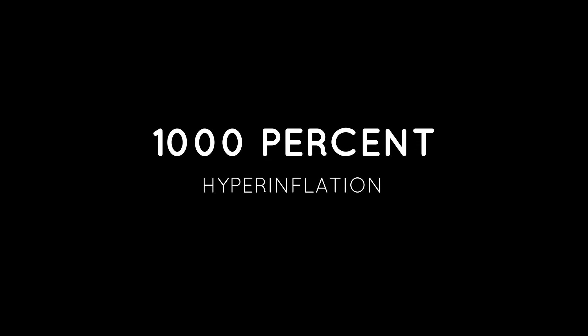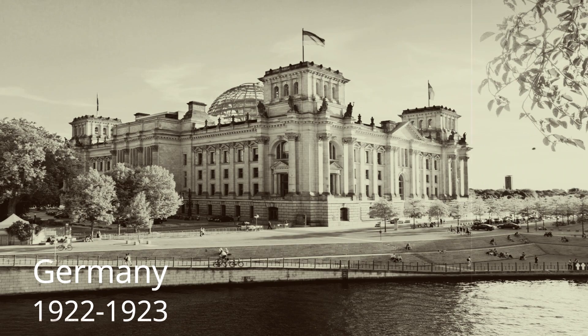Extremely high inflation, normally interpreted as more than 1,000% a year, is called hyperinflation. This happened in Germany in 1922–23.